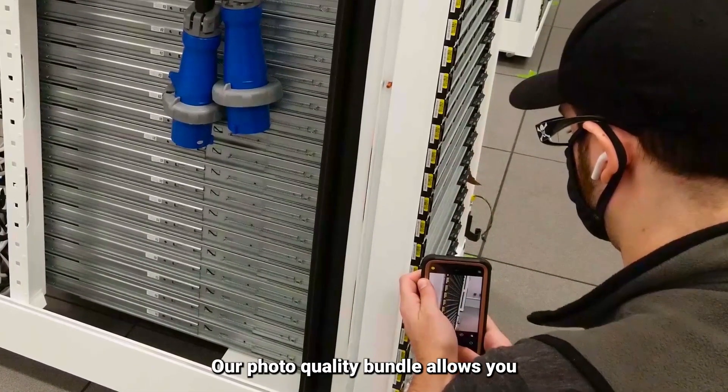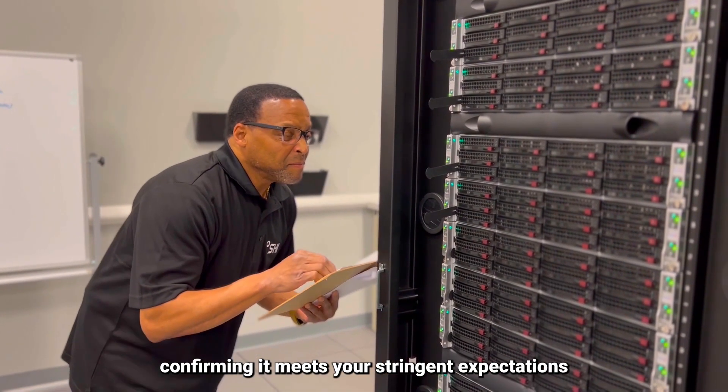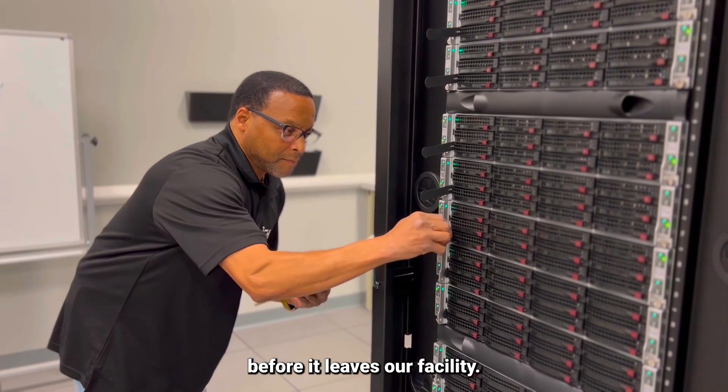Our photo quality bundle allows you to visualize the final product, confirming it meets your stringent expectations before it leaves our facility.